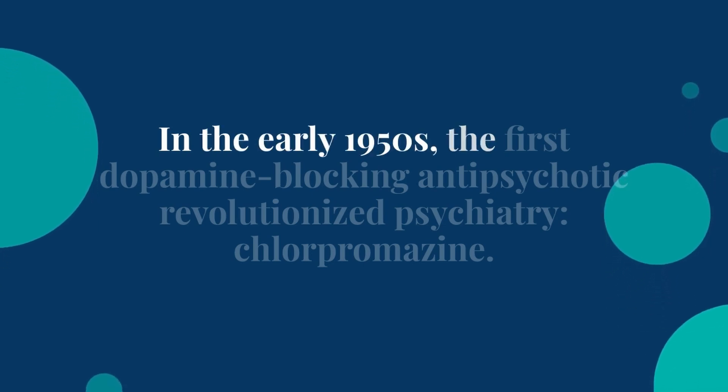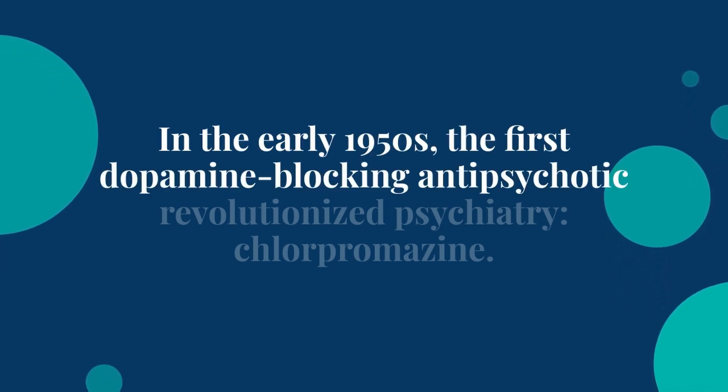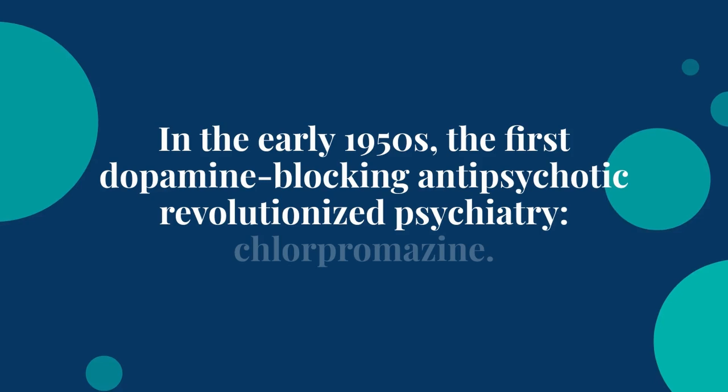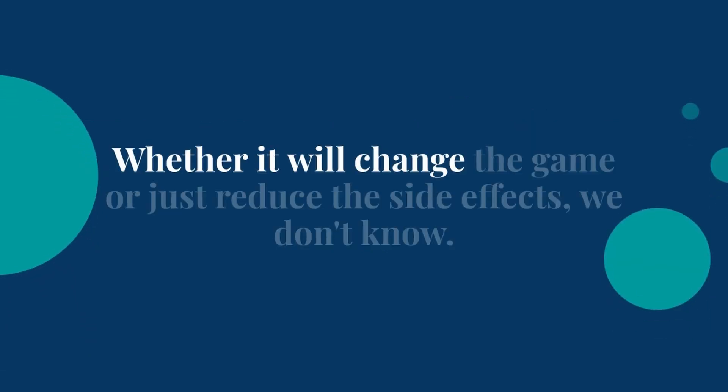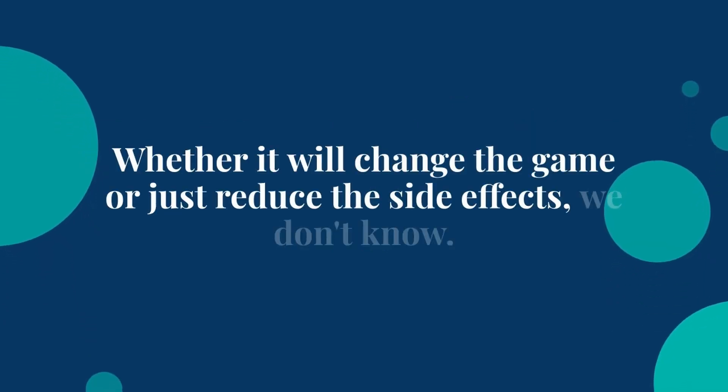In the early 1950s, the first dopamine-blocking antipsychotic revolutionized psychiatry: chlorpromazine. Seventy years later, CAR-XT brings a new mechanism to the table. Whether it will change the game or just reduce the side effects, we don't know.